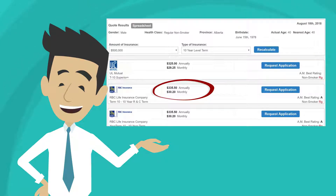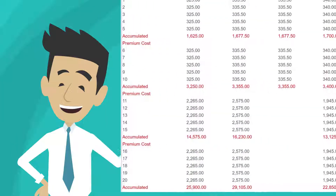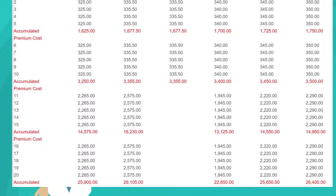Now look at the top left corner of the quote and look for the word Spreadsheet. Click on that and the calculator will show the accumulated cost of the premium over different time periods.